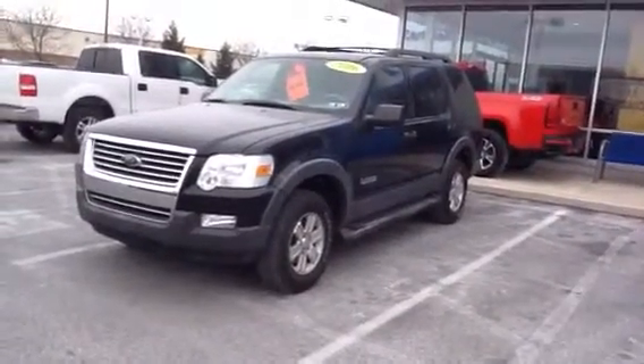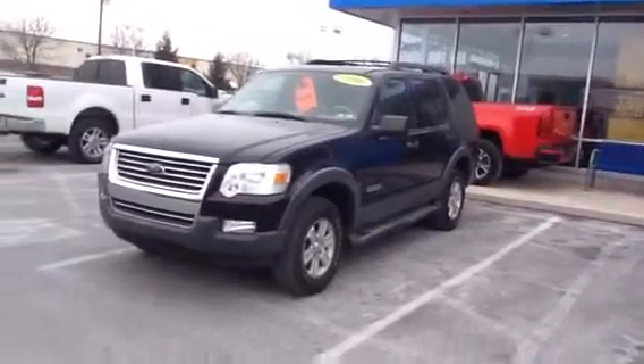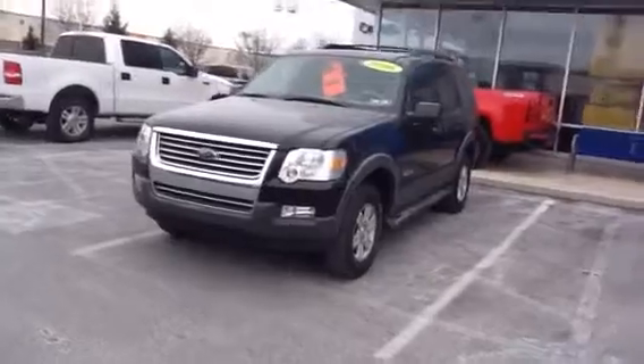Hello Caesar, my name is Mike Clark. I'm going to be your salesman this morning at 10:15. I just wanted to send you a quick video of your 2006 Ford Explorer XLT.